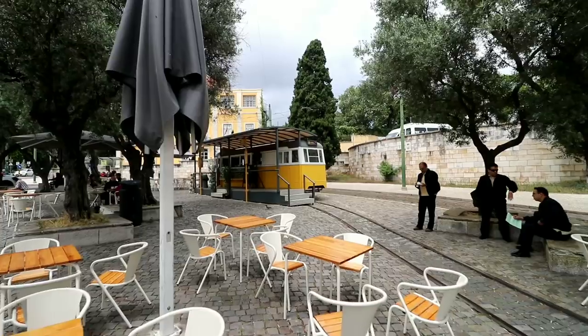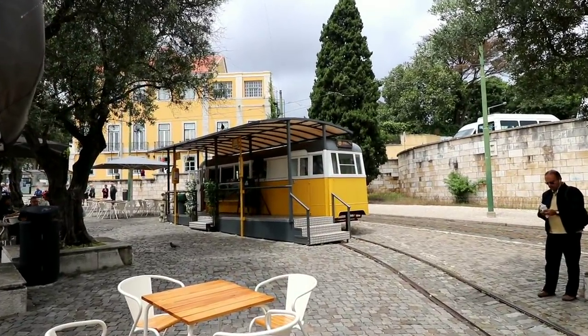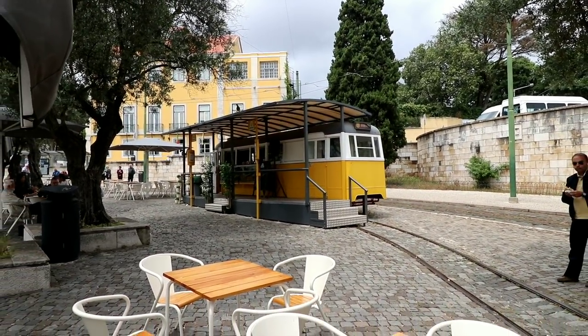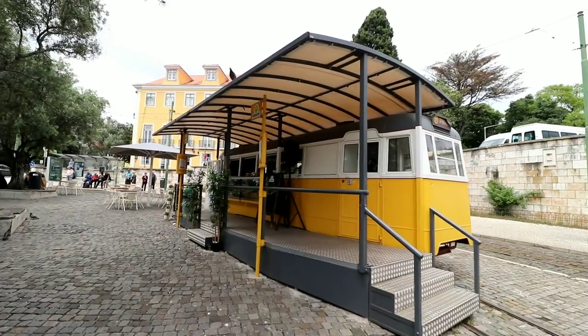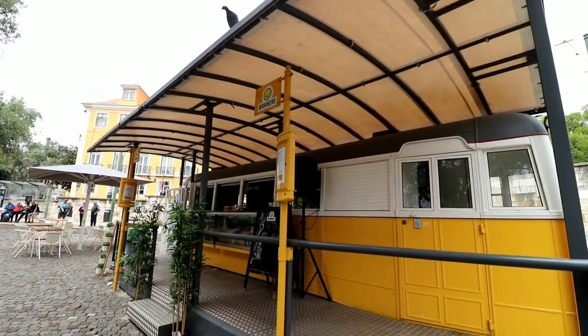They fashioned one of those old train cars right there on the track as a little coffee shop. Oh no, it's actually a banana-themed store and I don't like bananas, so I may have to shy away from this one.